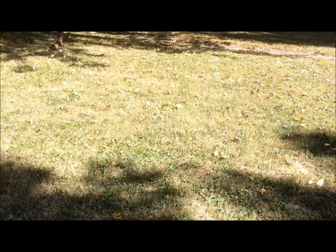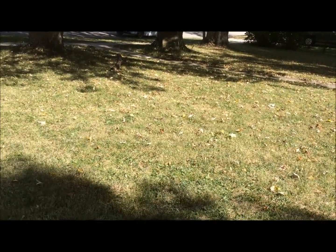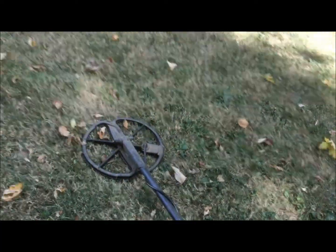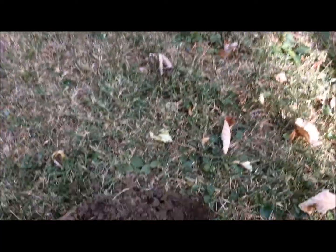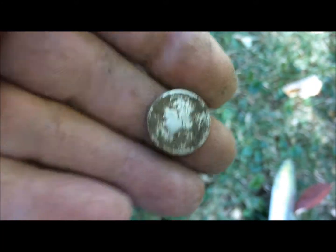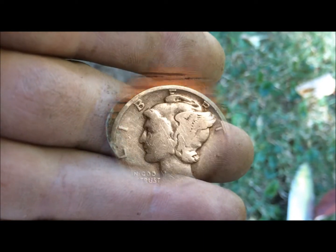I'm back. We're actually back to a yard that we were at a couple, three weeks ago, where I got a couple Barbers, a couple Indians, and Tim over there got himself an 1825 sixpence. So we're going over it again. I just got down there and I got a somewhat shallow Mercury dime. Glad to have it. Let me clean this thing up a little bit, get you a better picture, and we'll see if we can find some more. All right guys, see you at the next.